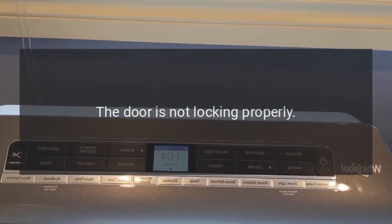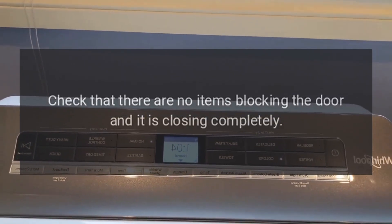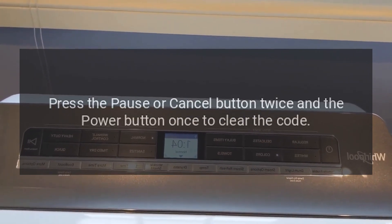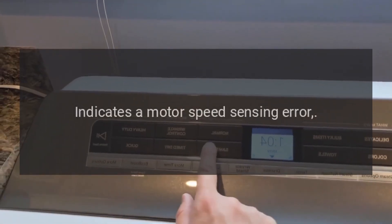Error code: F5E2. Problem: The door is not locking properly. Fix: Check that there are no items blocking the door and it is closing completely. Press the pause or cancel button twice and the power button once to clear the code.